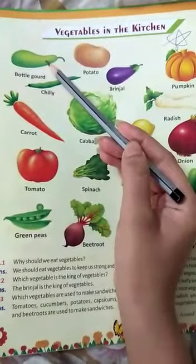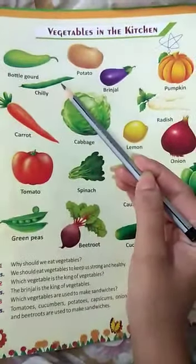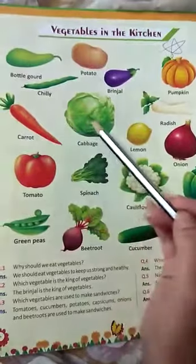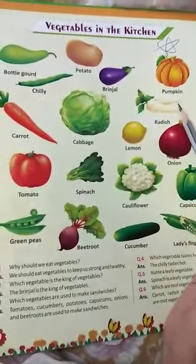This is bottle gourd. Potato, chili, brinjal, pumpkin, carrot, cabbage, lemon, radish.